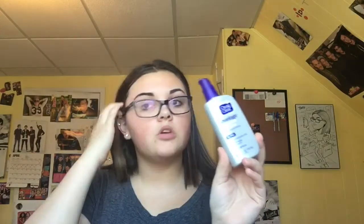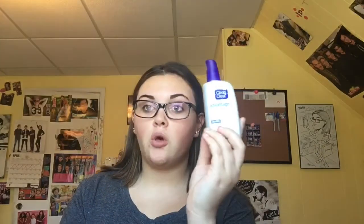I'm going to start with the Clean and Clear Advantage Acne Control Moisturizer. I start with moisturizer so my foundation doesn't become cakey or anything. I'm going to apply this to my face — I only do a little bit because this goes on a lot.